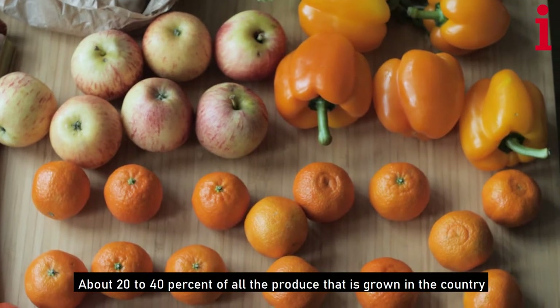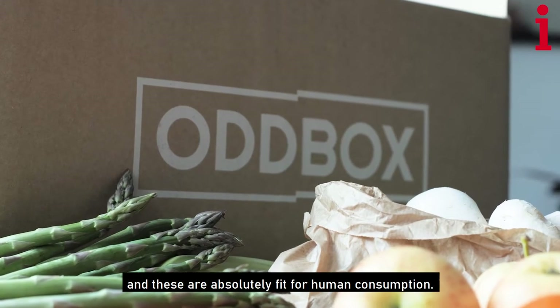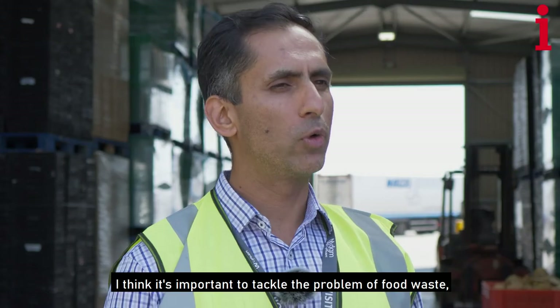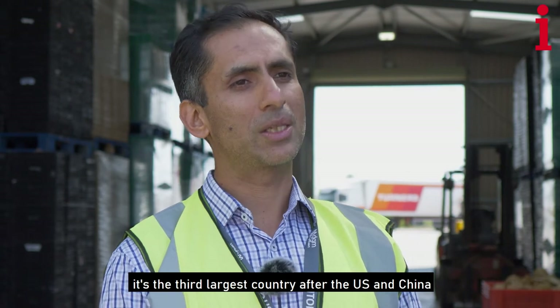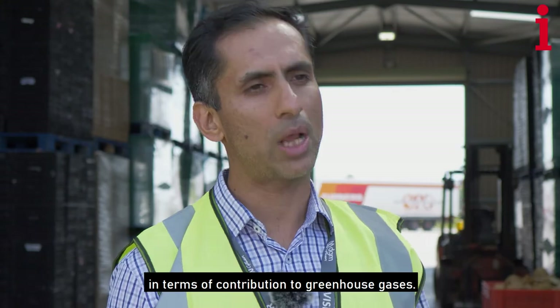About 20 to 40% of all the produce that is grown in the country doesn't even reach supermarket shelves, and these are absolutely fit for human consumption. It's important to tackle the problem of food waste because food waste is a huge contributor to climate change. In fact, food waste for a country is the third largest contributor after the US and China in terms of greenhouse gases.